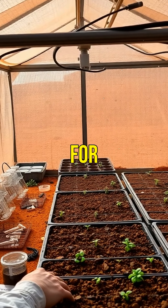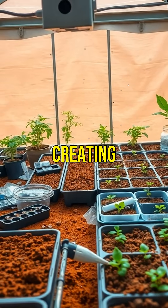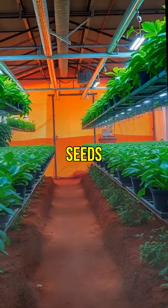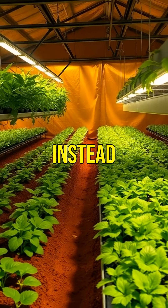Mars regolith isn't fit for plants, so you'd mix it with earth bacteria and compost, creating viable soil. With enriched soil, you'd plant seeds. Hydroponic systems can also help grow food without soil, using nutrient-rich water instead.